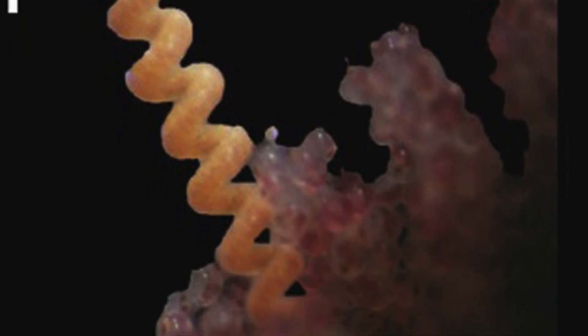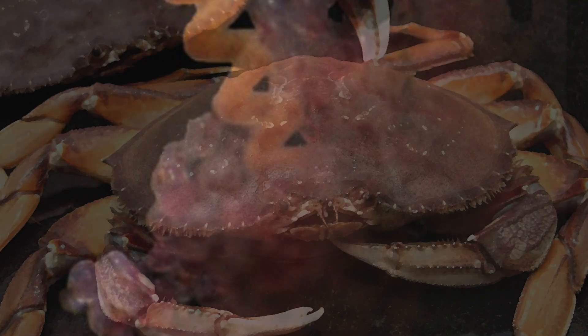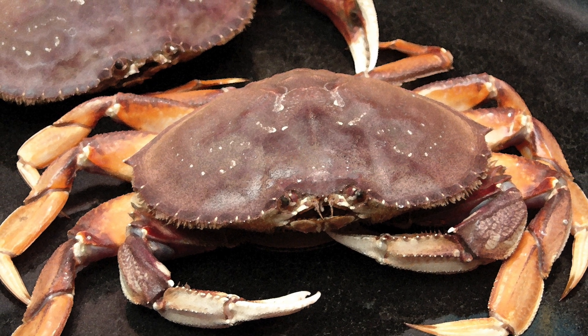Finally, while most nemerteans are free living, there are some species that play a parasitic role. For example, parasitism has caused population declines of up to 55% egg mortality of Dungeness crabs in California, considerably affecting the sustainable harvest of this particular crab species.